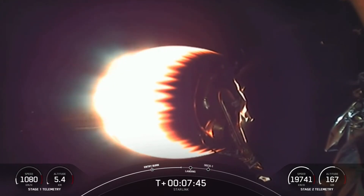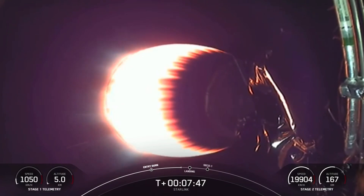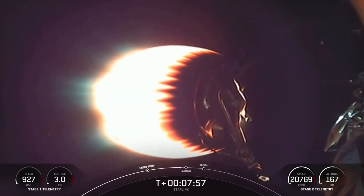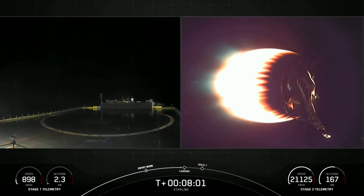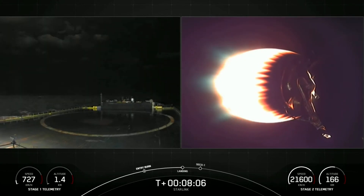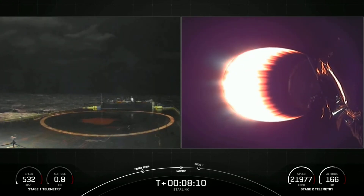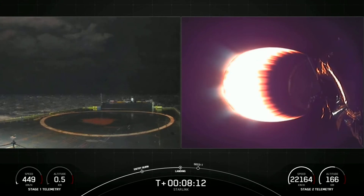Everything continuing to look nominal with the second stage as it carries our stack of Starlink satellites. And for that landing burn, we have a shot of the drone ship holding position in the Atlantic Ocean. Landing burn startup.